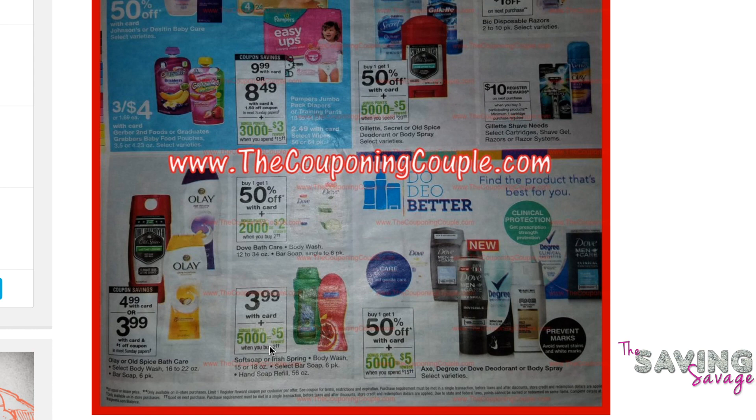The Soft Soap body wash — those are also $3.99. There are 75 cent off coupons in last week's inserts. Use two of those, so $3.24 times two is $6.48. You get 5,000 reward points equaling $5, bringing that total to $1.48. Divide that by two — they are also 74 cents a piece. So it's really up to you whether you like Dove or Soft Soap. For men's soap, the Irish Spring is an even better deal coming in at 49 cents a piece.